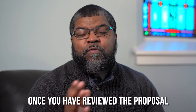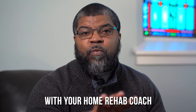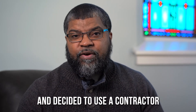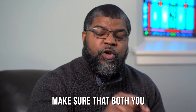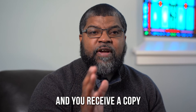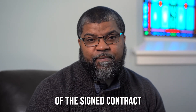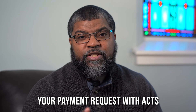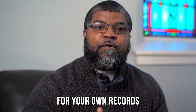Item number six: signatures. Once you have reviewed the proposal with your home rehab coach and decided to use a contractor, make sure that both you and your contractor sign the contract and you receive a copy of the signed contract. You will need this to complete your payment request with ACTS and should keep a copy for your own records.